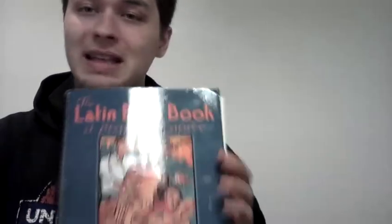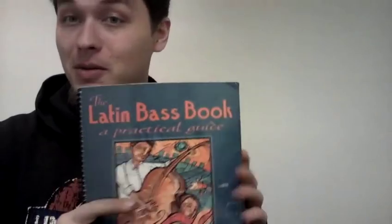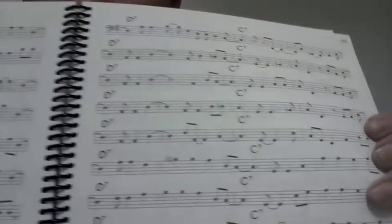This one also has plenty of rhythms: the Latin Bass Book. It's really going to kick your ass into gear in terms of reading syncopated bass lines. If you open it up, you'll see bass lines — all sorts of stuff. It goes from being relatively complicated to fairly easy in between.